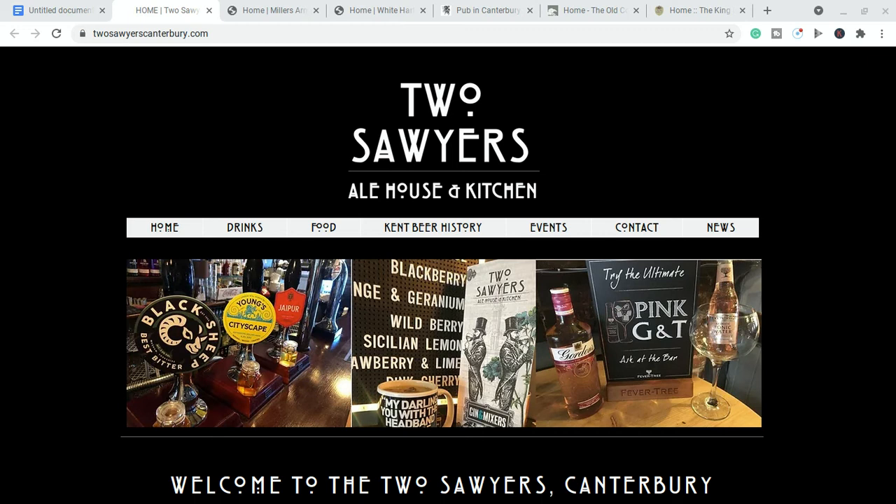This first video is going to be about five dog-friendly pubs. If you are bringing your dog into Canterbury, or if you live here and are looking for a place for you and your dog to relax with a glass of wine or a beer, I want to show you five places where you can do that. If you wait to the end there'll also be one bonus pub — not in Canterbury but in Kent and not far away.